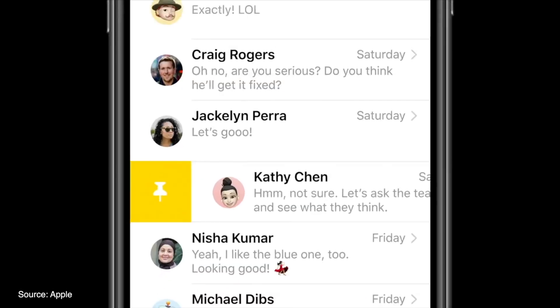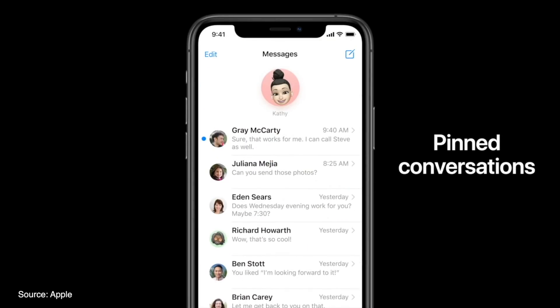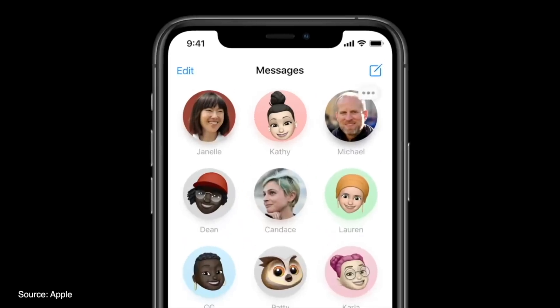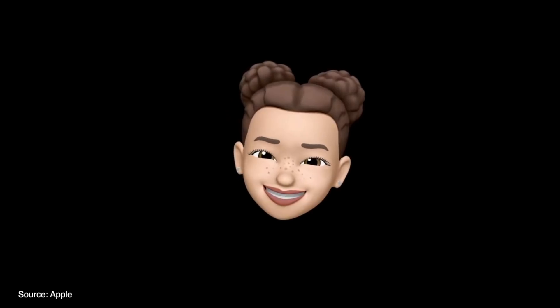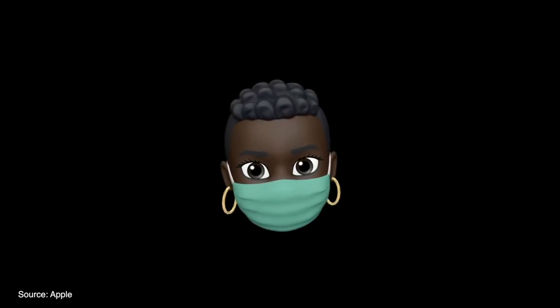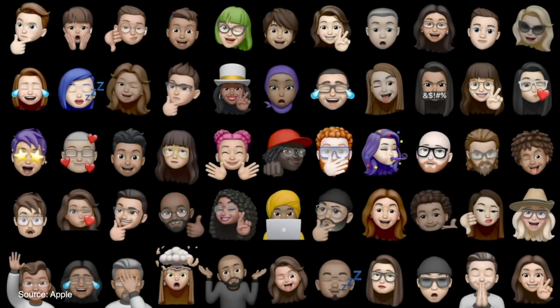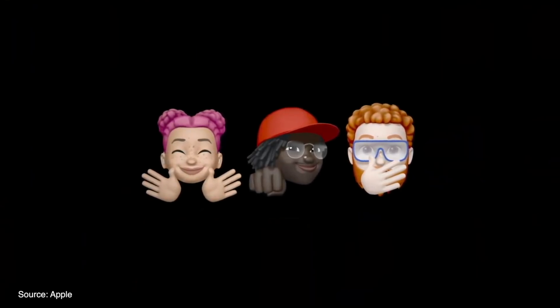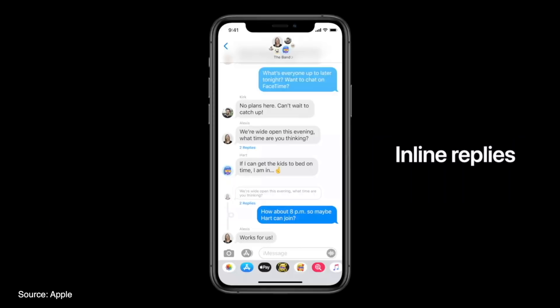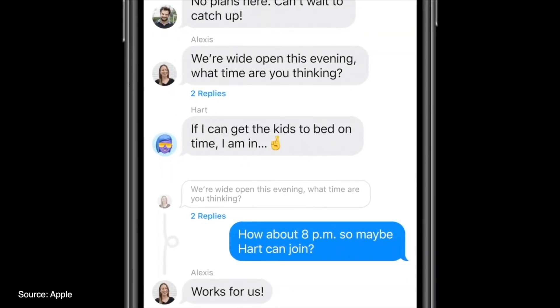Messages got a pretty hefty update with options to now pin conversations to the top of your list, and if a notification comes through from a pinned conversation, a cool animation and information goes next to that person's profile. Apple added new Memoji hair and headwear styles, and you can now add a mask to your Memoji as well. There are also new age ranges for Memojis and a hug, fist bump, and blush Memoji stickers.